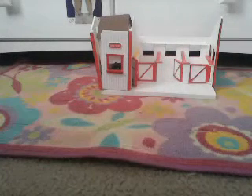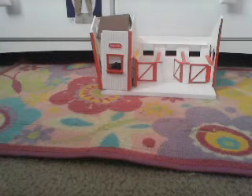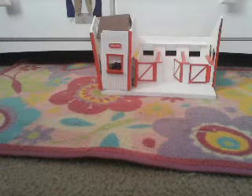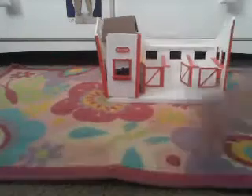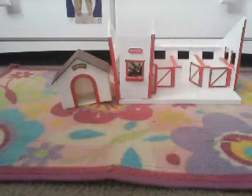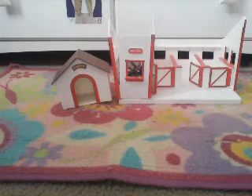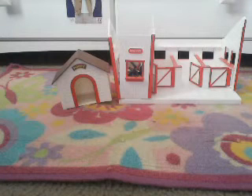Hello guys, this is part 2 of my Schleich update. If you didn't see the first video, you should go check it out. The first video was made in 2013 when I was 10, and it's now 2014 and I'm 11 years old, from October.